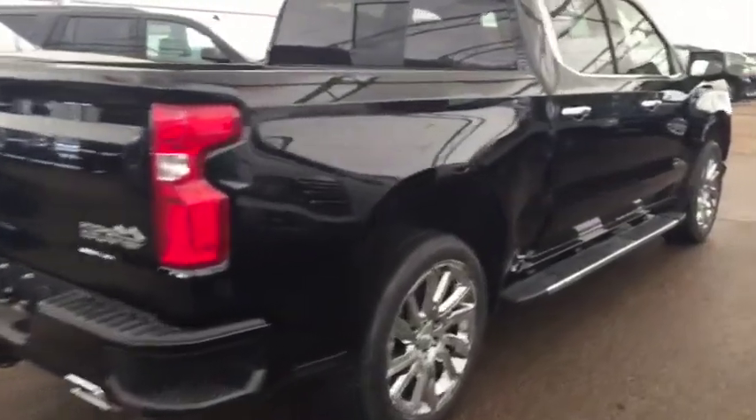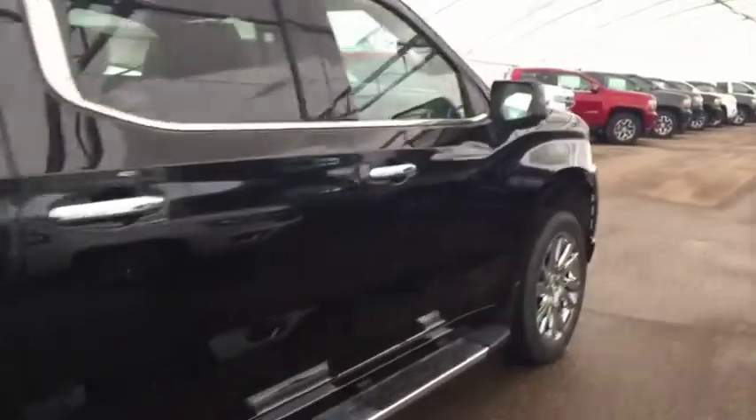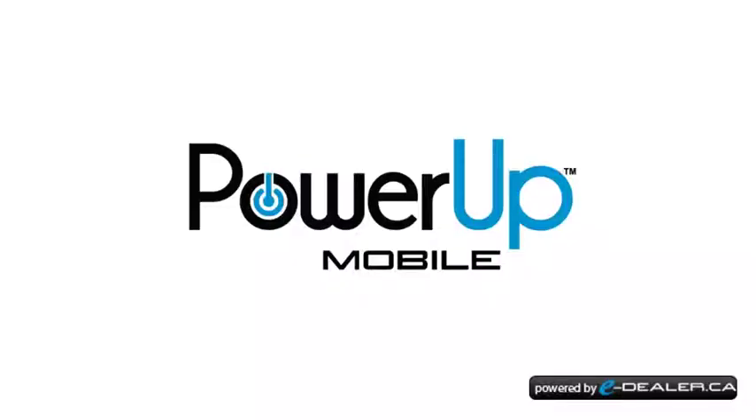So don't miss out — hurry in or give us a call today at Davis Chevrolet to book your test drive. Thank you so much.